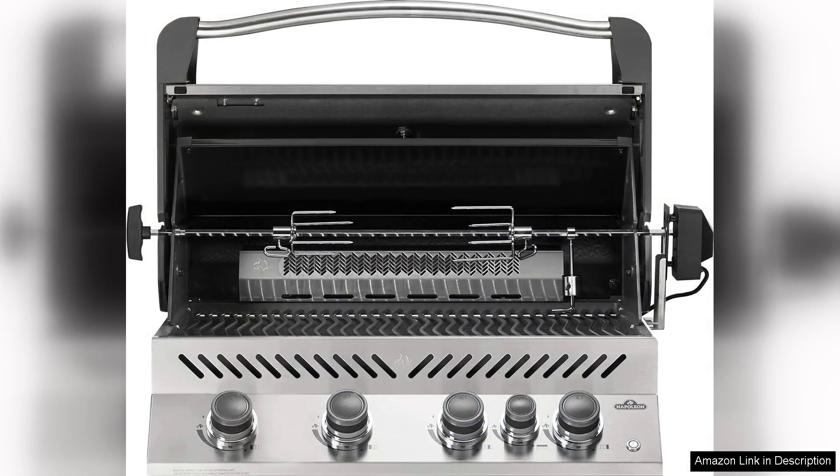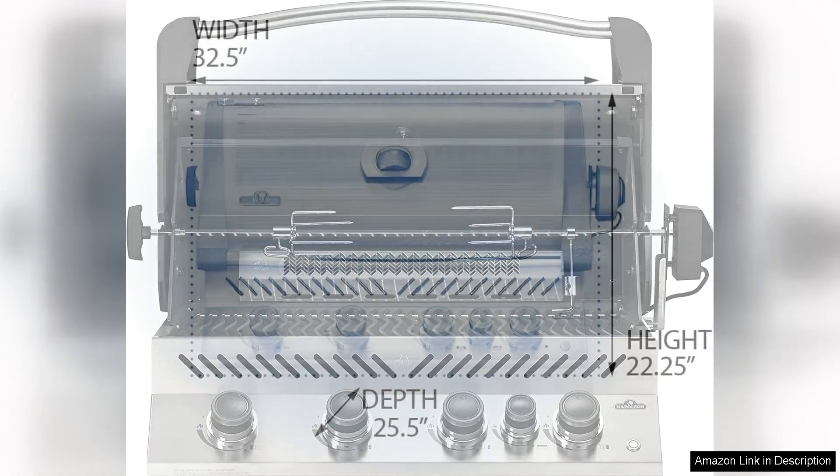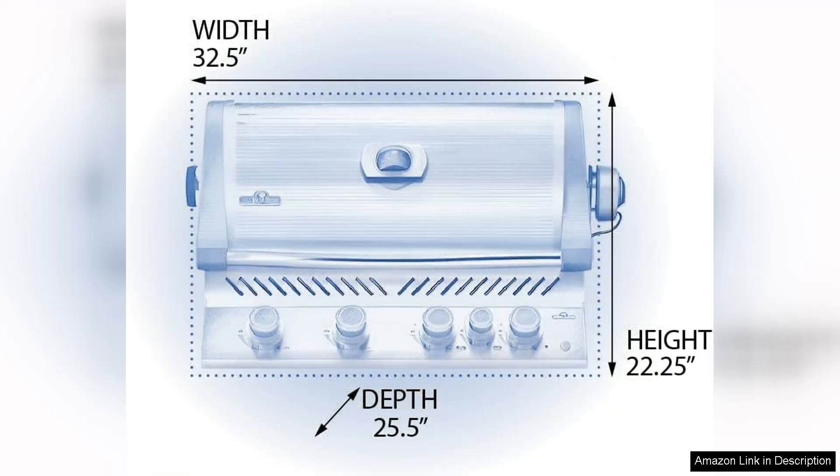Crafted from high-quality stainless steel, the grill is not only aesthetically pleasing but also designed for durability. Its sleek appearance will enhance any outdoor space while ensuring it withstands the elements.